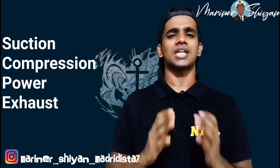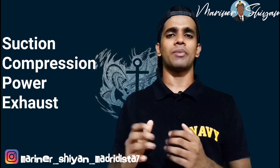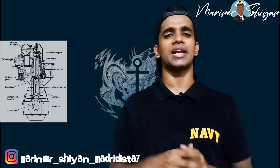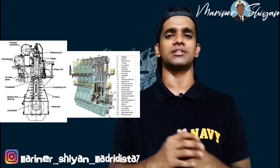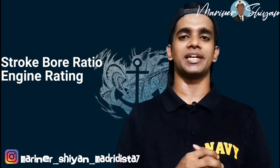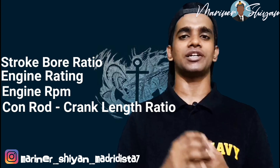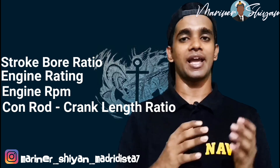The actual timing of suction, compression, power, and exhaust varies from engine to engine with respect to design and construction features, such as stroke bore ratio, engine rating, engine RPM, and the ratio of length of connecting rod to crank length.